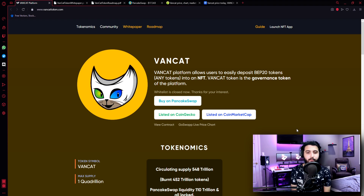Hey guys, I'm Pablo. And in this video, I'm going to introduce you to another great project, Wancat. As you know guys, there have been many scam projects lately, but we're only trying to find and introduce you guys to the most trusted projects. How does this project work? What are their priorities? We'll talk about all of them.